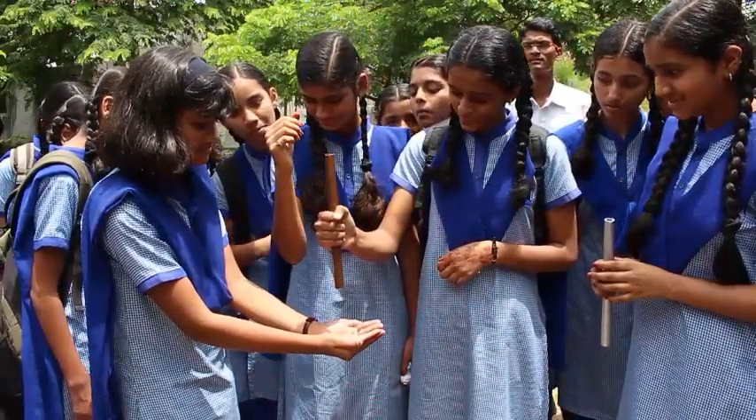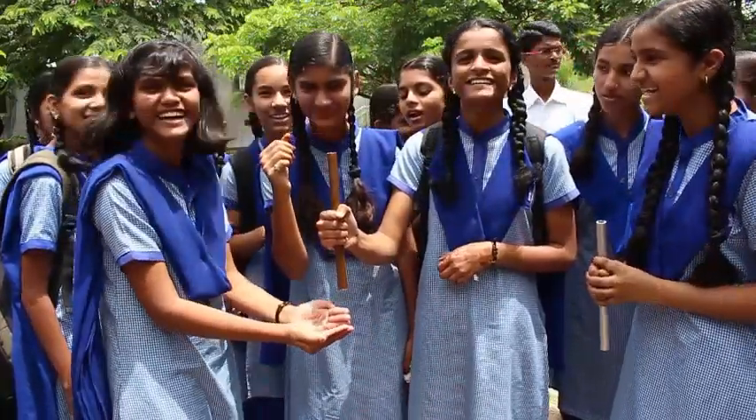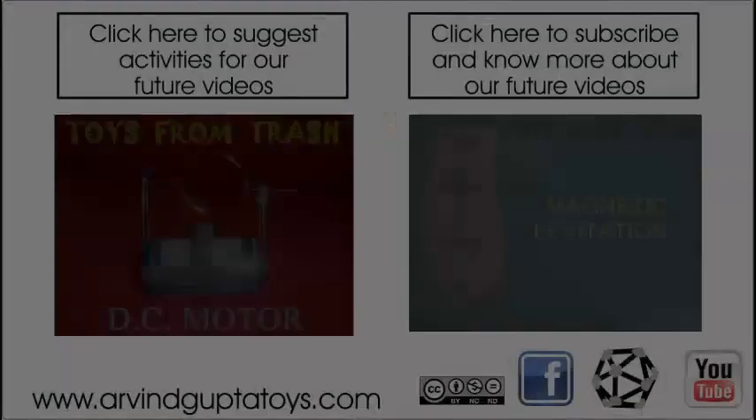Here you can see these girls doing this experiment and they are very surprised by the outcome.